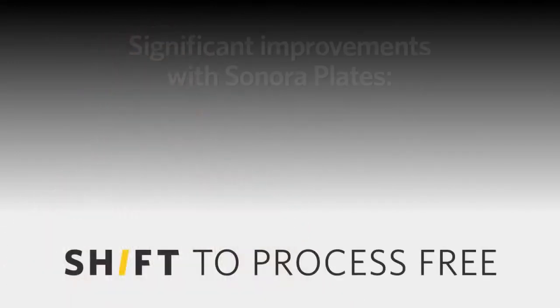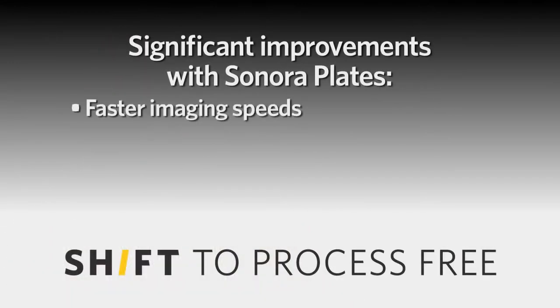We've been in the marketplace for nearly 10 years with the introduction of Thermal Direct early on for a small market type of customer. And now with the introduction of Sonora, which brings significant improvements in speed,